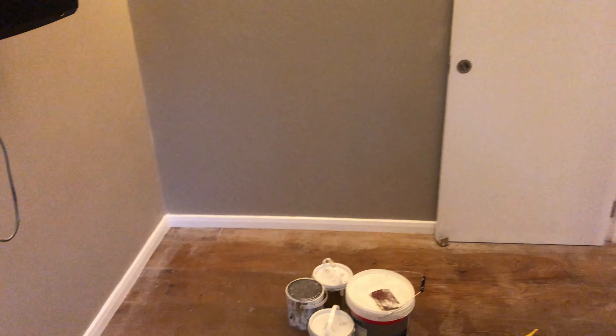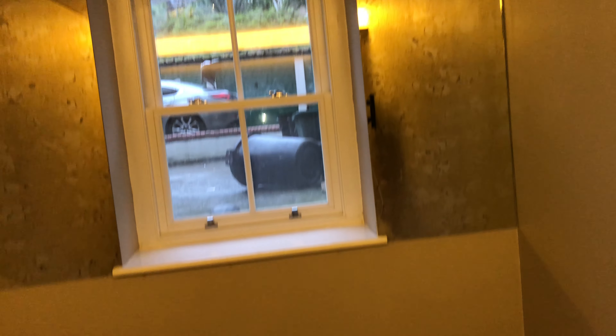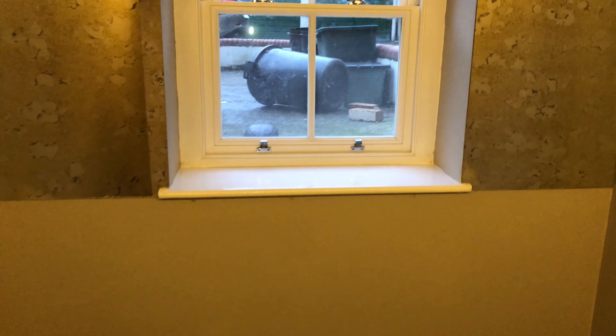Okay, this is the second room — what me and my friend done today, started today. Just the client to clean the floor. Skirting is done. Window sill done. And this is it for today.